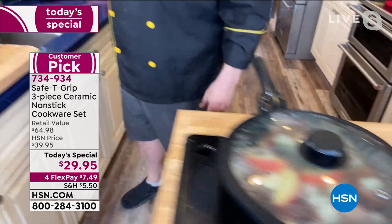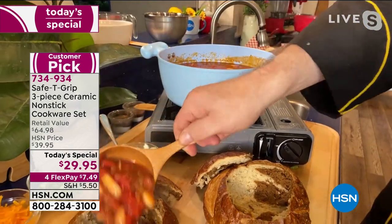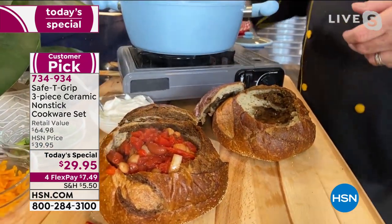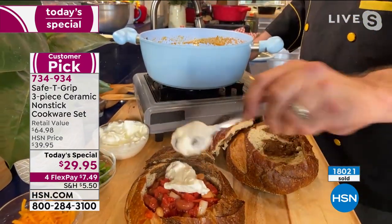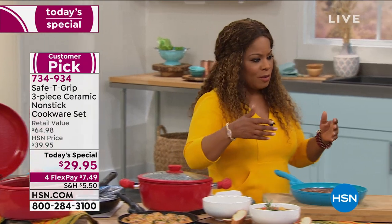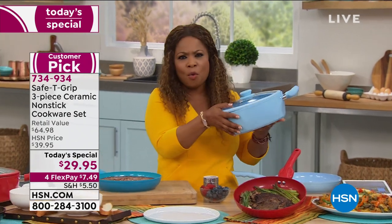And speaking of pots, let's serve this chili out. I know we've got a couple more colors to talk about. And while we do that, Mark, I want to go to an update — you are watching our show live. We're live at HSN. Mark Gill is in his home and I'm here in the HSN studio. This is our today's special — our exclusive Safety Grip three-piece ceramic nonstick cookware that retails for $64. We are offering you a chance to get these beautiful pieces.